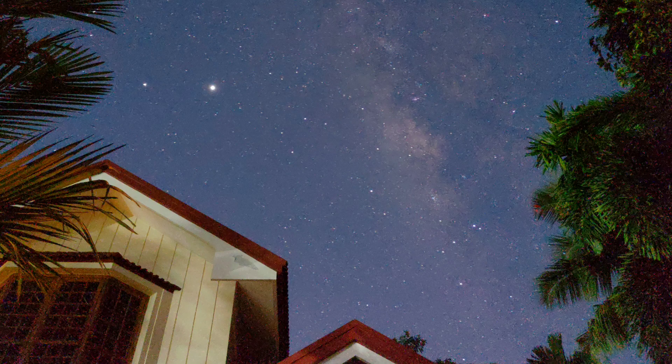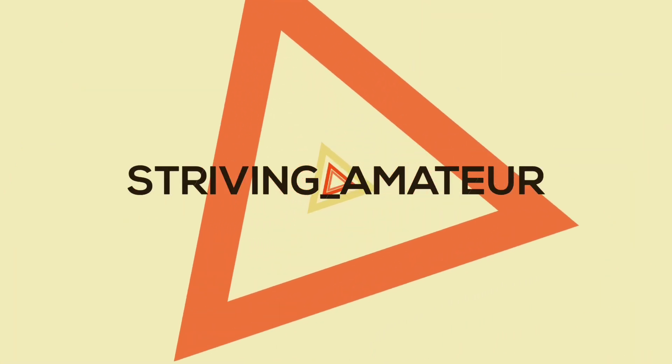Hello everyone, welcome back. Astrophotography, the art of taking pictures of the night sky, has come a long way — from the point where you had to have expensive equipment, to the point where you can take pictures like these using a smartphone. So this video is about me teaching you how to take a picture of the Milky Way using a smartphone.